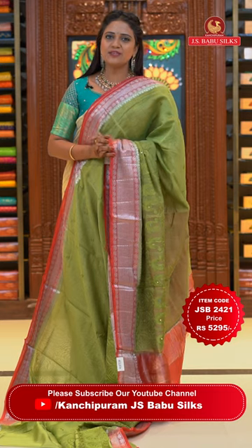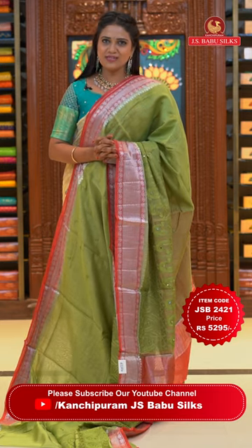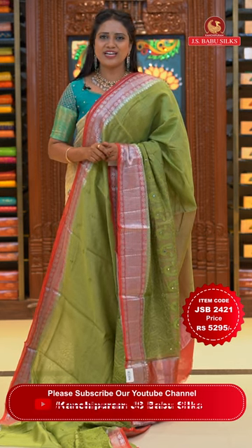For any issues or doubts during online shopping, contact us at double nine, one two five, double nine, triple nine. Our customer support is always ready to help. Next saree.